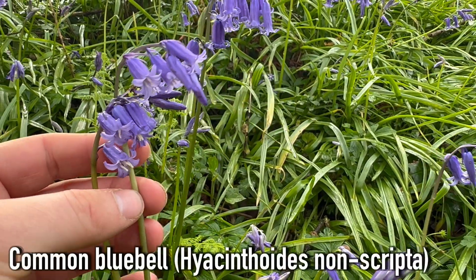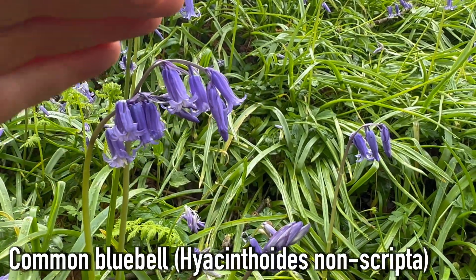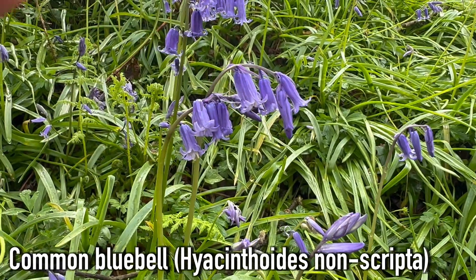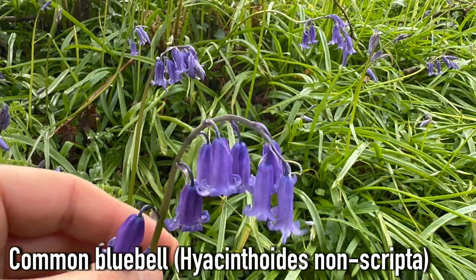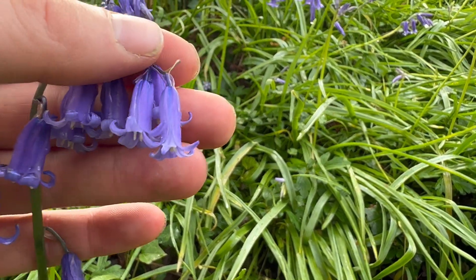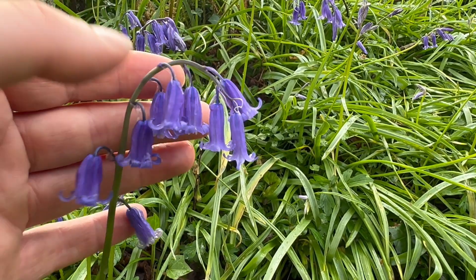These are our native bluebells. The first thing you'll notice is that the flower stem nods over and that most of the flowers are on one side of the stem. You do get the occasional one pointing the other way, but in general they're all nodding in the same direction. The flowers are quite narrow and tubular, whereas the Spanish bluebell has more of a wider bell-shaped flower.